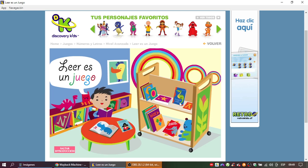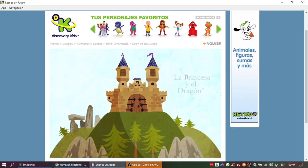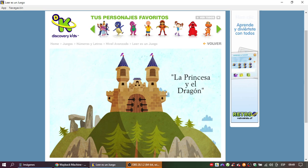Hola amigos, los invito a mi biblioteca favorita. Hoy vamos a leer unos lindos cuentos. ¡Excelente! Vamos a leer La princesa y el dragón. Recuerda que debes escoger la imagen que falta para seguir leyendo.